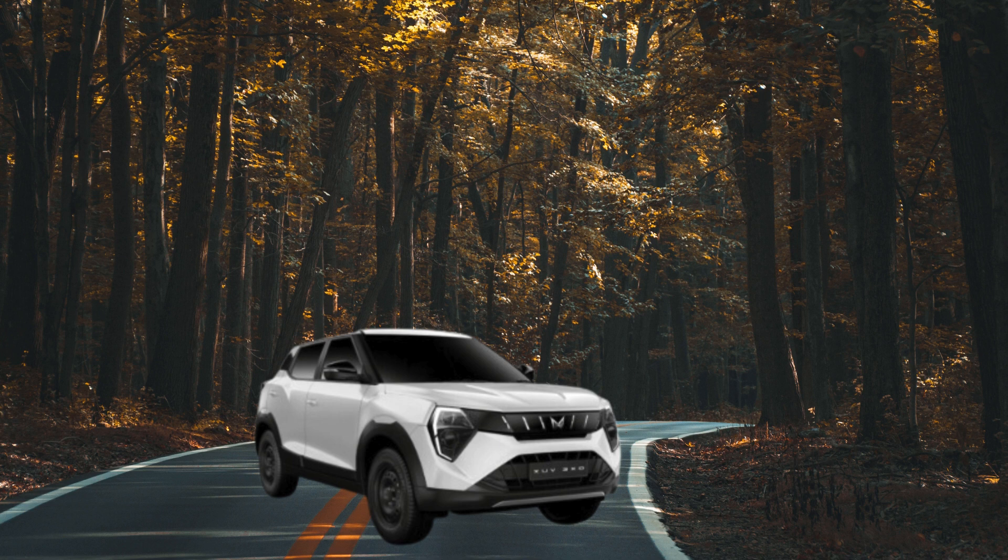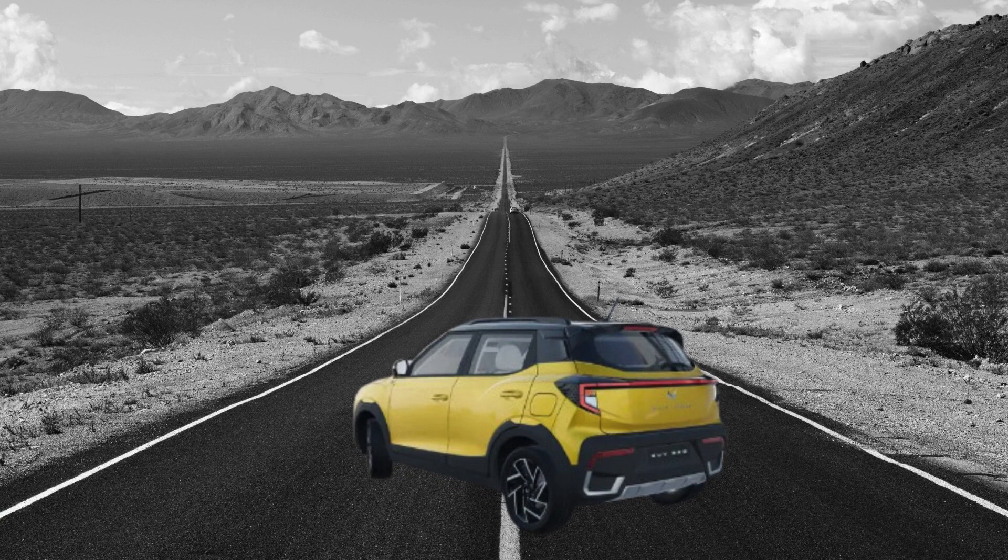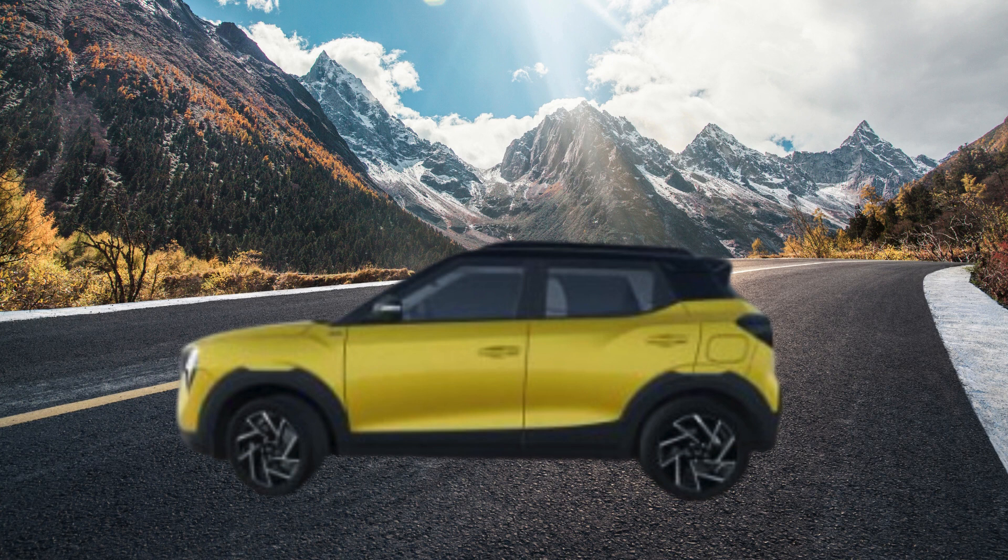Performance that exceeds expectations. The Mahindra ZUV 3XO delivers a thrilling drive that stands out in the subcompact SUV segment. Under the hood lies a powerful turbocharged petrol engine renowned for its strong power delivery and impressive fuel efficiency. The ZUV 3XO provides a potent mix of performance and practicality — it handles confidently, offering a good balance between ride comfort and agility. Mahindra also gets extra points for listening to customer feedback by adding a diesel engine option, along with smooth-shifting manual and automatic transmission choices.